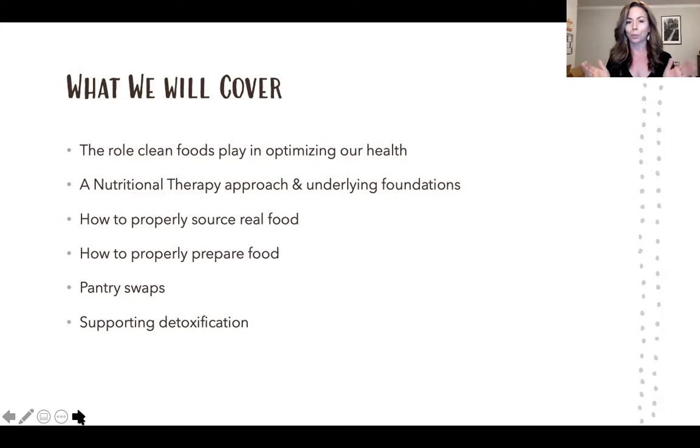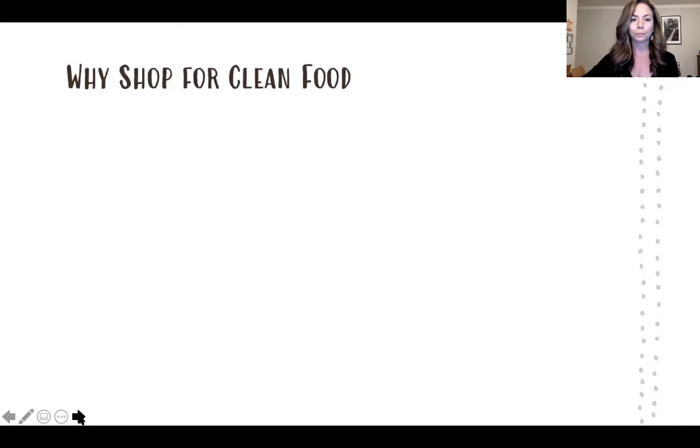These topics are pretty meaty and could take up a weekend workshop each, so I'll just touch on each area. Let's start with why you want to shop for clean food. Chronic stress is one of the leading causes of modern disease. In the past it used to be infections, getting eaten by a lion, or freezing in a cold winter — but nowadays chronic stress is really the leading cause of heart disease, diabetes, and autoimmune disease.